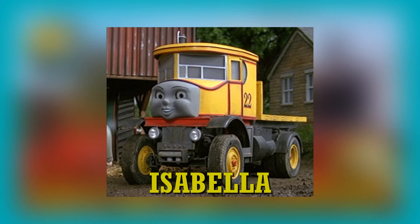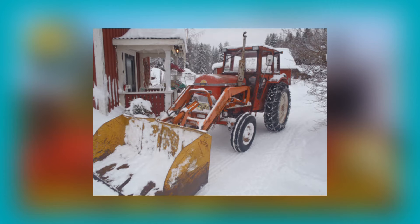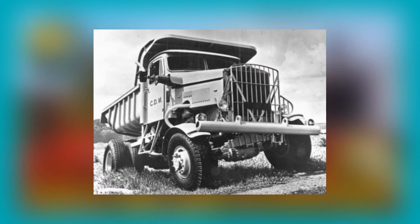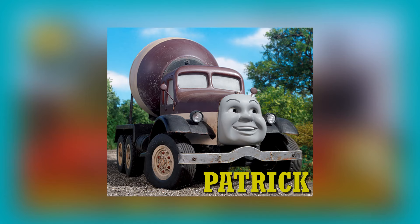Elizabeth is based on a Sentinel DG4 steam lorry with a three-way tipper behind the cab. Isabella, from Jack and the Sodor Construction Company, is also based on this design. Speaking of Jack, Jack's basis is an Enough Field tractor, an International 454 tractor, and Foden tractor with an added front loader and enclosed cab.